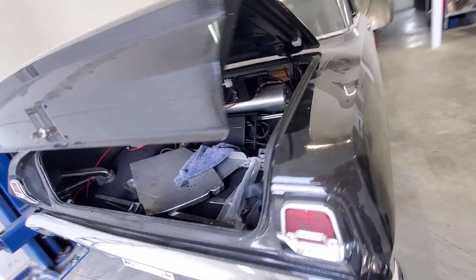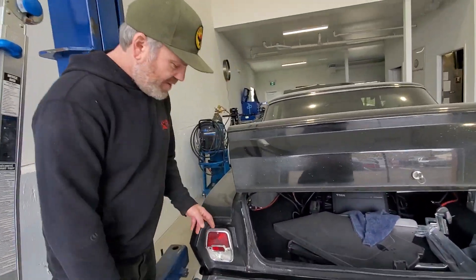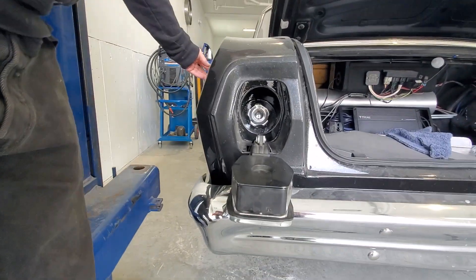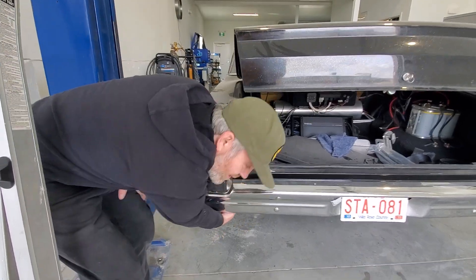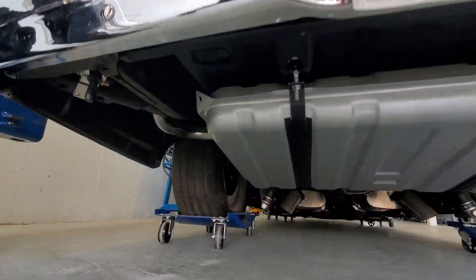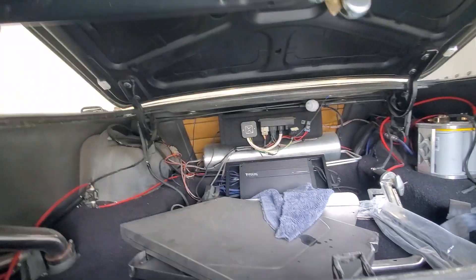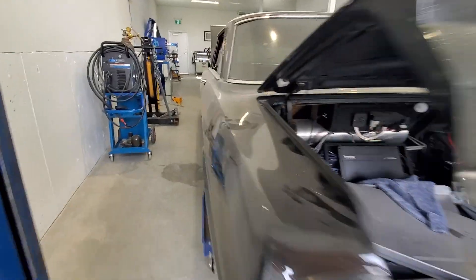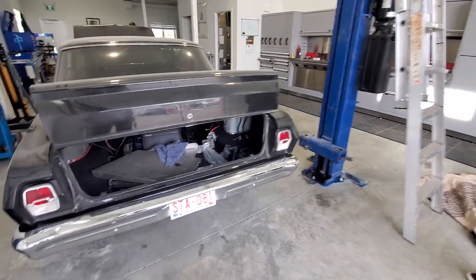Damien shows more hidden tricks on the Nova. The trunk houses an air suspension system. The gas filler, normally located on the side, has been moved and is now hidden, operated by a switch underneath. The underside of the car features a focal audio system, upgraded suspension, and full LED lighting conversion, along with air conditioning and heated seats.